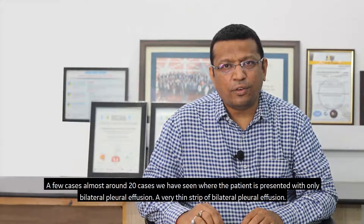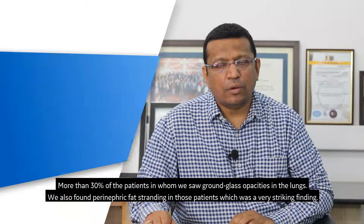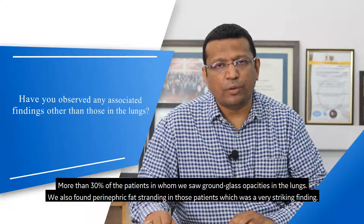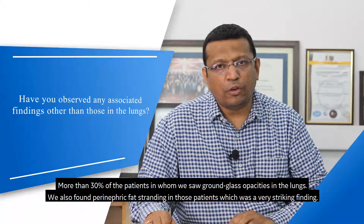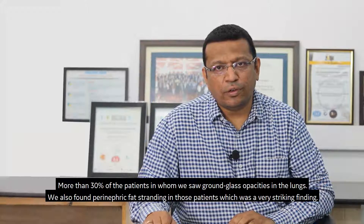In a few cases — almost around 20 cases — we have seen patients presenting with only bilateral pleural effusion, a very thin strip of bilateral pleural effusion. More than 30% of the patients where we saw ground-glass opacities in the lungs also had perinephric fat stranding, which was a very striking finding.